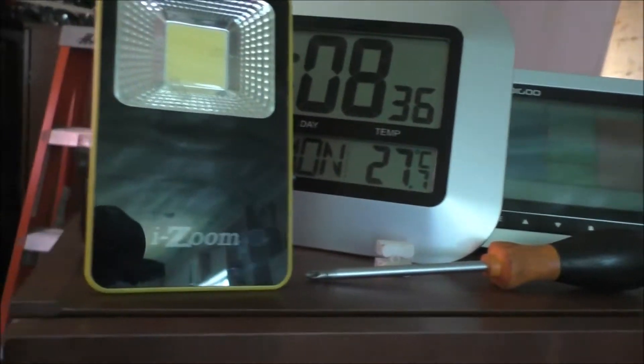Hey guys, Rob from the Awkward Tiny House. It's the sweat lodge in here — 27.7 Celsius — 1 p.m.